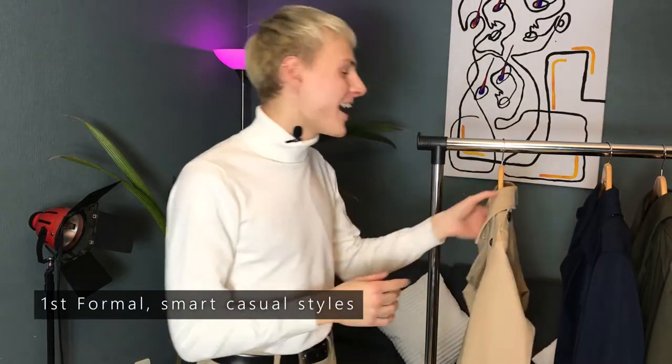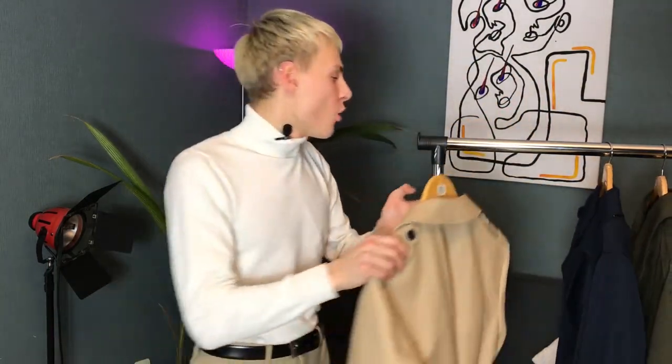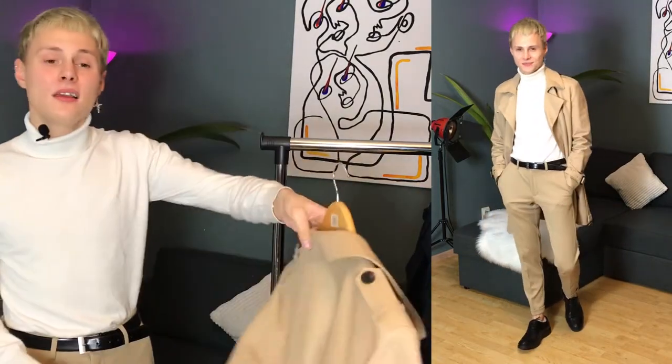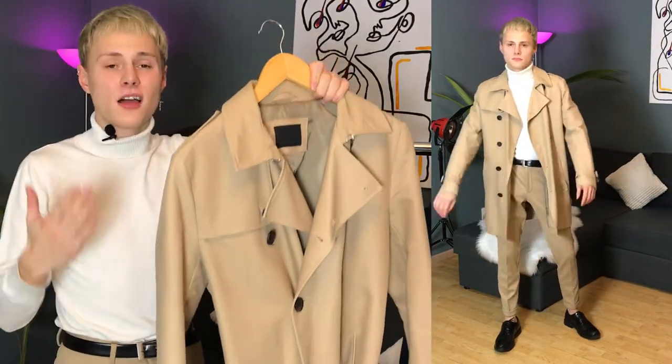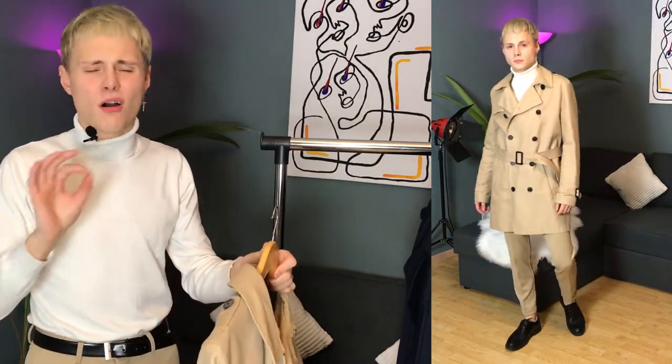The first coat I decided to style is this classical trench coat, and it's really easy to style because of its neutral color. You can pair it with classical beige, black, and white colors, but if you want a more sporty look you can wear it with jeans, big bright oversized hoodies, and different sneakers. For the first example I decided to wear it with classical shoes, a turtleneck, and tailored pants. As you can see, this coat looks perfect in formal or smart casual styles because of its really clear, classic lines — you can wear it with suits, trousers, shirts, ties, and blazers.